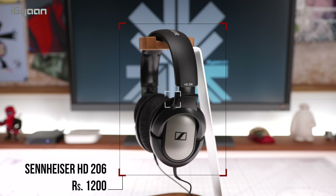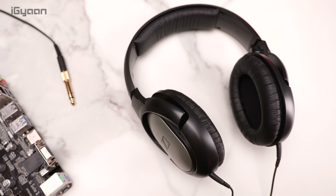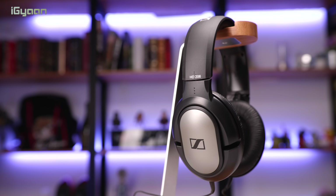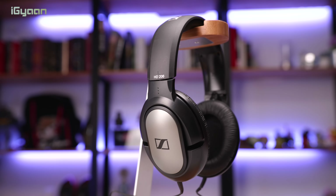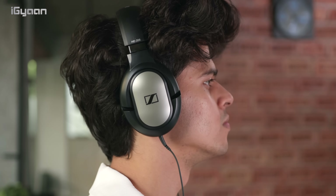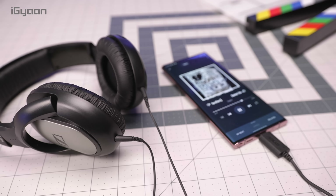The next product on our list is the Sennheiser HD 206. At a price of ₹1200, these almost double the budget but also double the audio quality. They have a fairly long cable with a gold-plated connector and come with a gold-plated 6.3 mm adapter. They have a frequency response of 21 to 18,000 Hz and weigh about 215 grams. They're over-ear style with comfortable cushions on both the headband and ear cups, and the cable is three meters long.